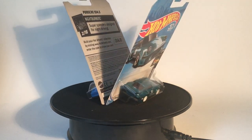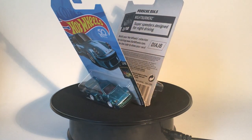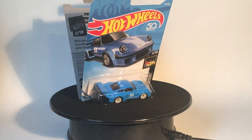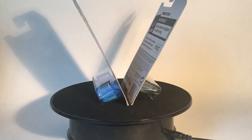What's up guys, it's Matchbox Madness back with another Hot Wheels Super Treasure Hunt review. Today we are looking at the Porsche 934.5, which was the Super Treasure Hunt for Hot Wheels 2018 A cases.